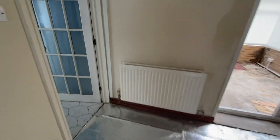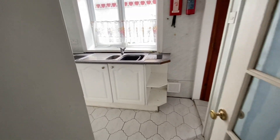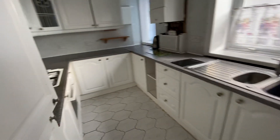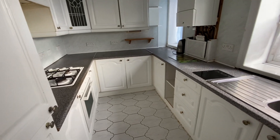As we move through we come through to the kitchen. The property does need modernization but there's a good size and there's plenty of potential here.